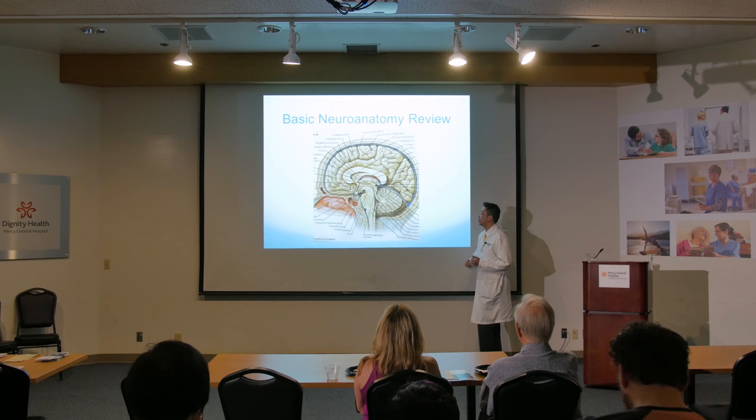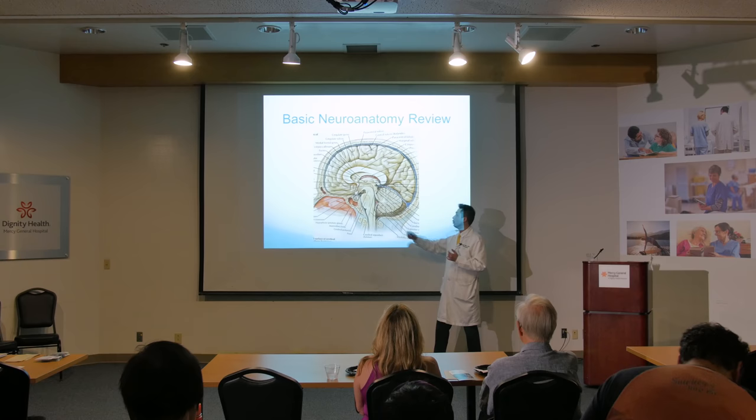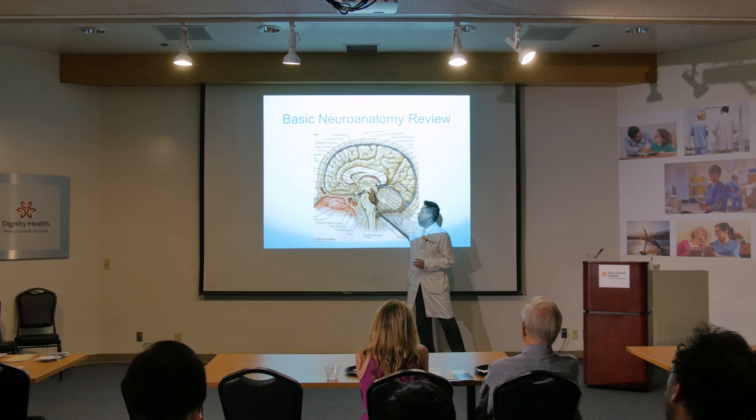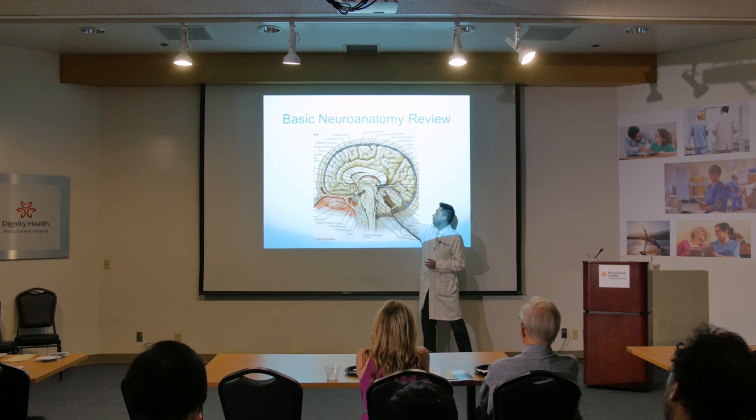The brain stem controls all the basic functions like eye movements, wakefulness, blinking, smell, swallowing, walking, heartbeat, and breathing — all the stuff you don't think about, the primitive automatic functions. This primitive reptilian brain handles all of that. So this is the brain stem.